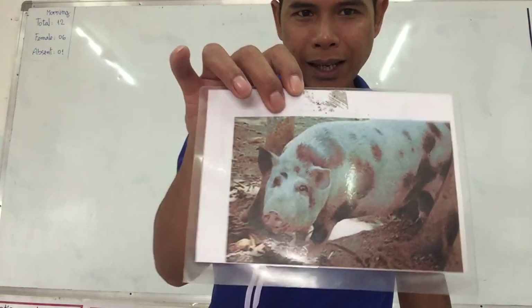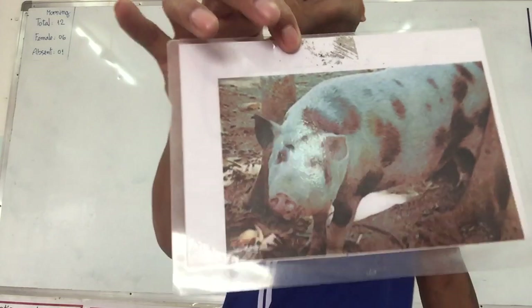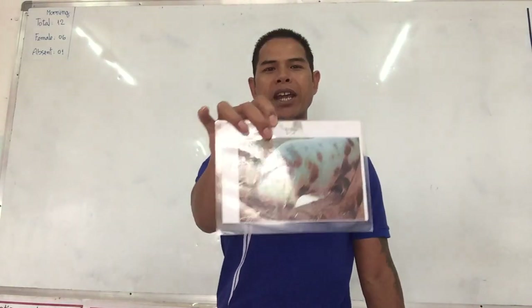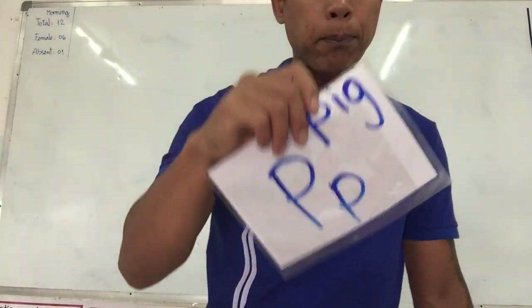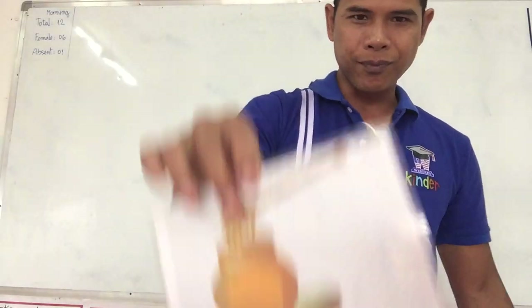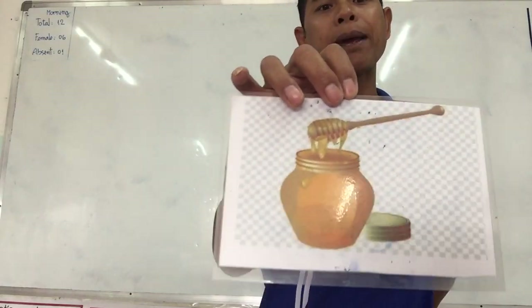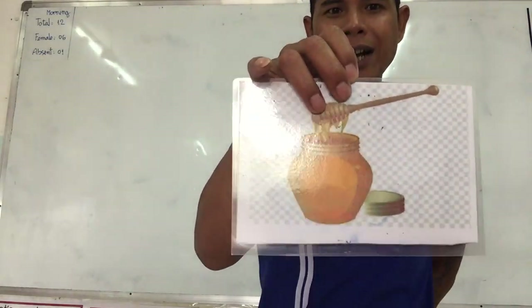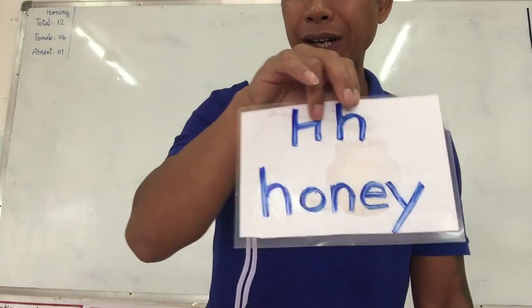This one makes a sound — oink, oink. What is it? Yes, it is a pig. Pig starts with letter P. This one — see if you guys remember. It is made by bees. It is honey. Yes, honey. Starts with letter H.